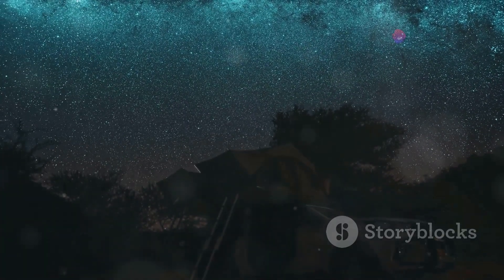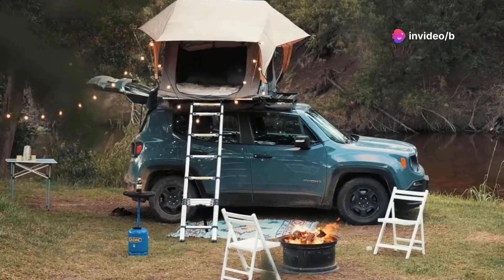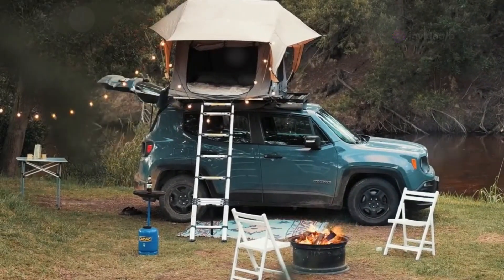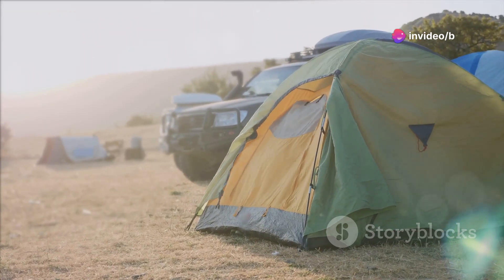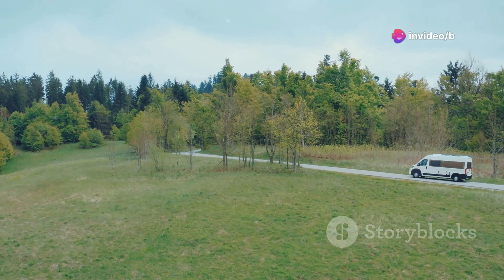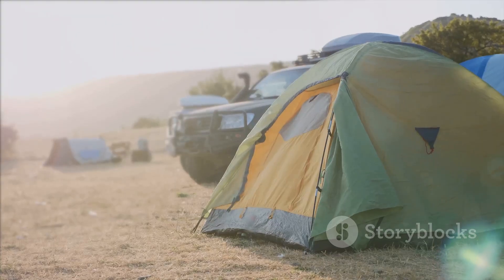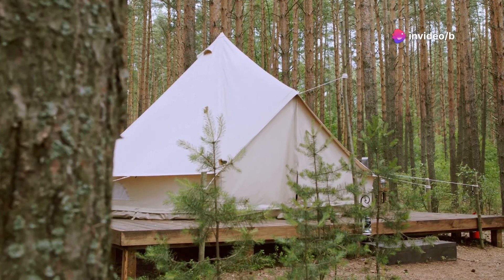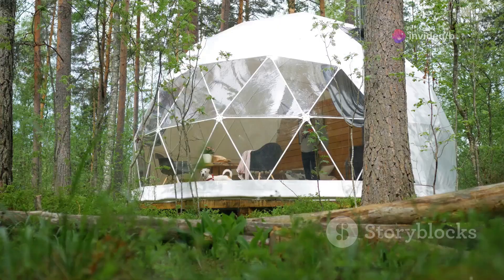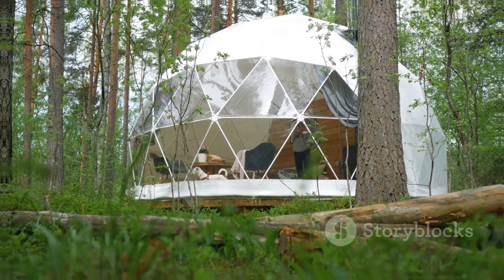Sleep under the stars — the car roof tent that sets up in a flash. If you're looking for a comfortable and convenient way to sleep under the stars, you need to check out this next gadget. This, my friends, is a car roof tent. But not just any car roof tent — this one is designed for quick setup, ultimate comfort and breathtaking views. Imagine this: you're driving along, enjoying the scenery, when suddenly you stumble upon the perfect campsite. With this car roof tent, you can be set up and ready to enjoy the view in minutes. No more struggling with tent poles or sleeping on the cold, hard ground. This tent provides a cosy and elevated sleeping space that will make you feel like you're sleeping in a treehouse.